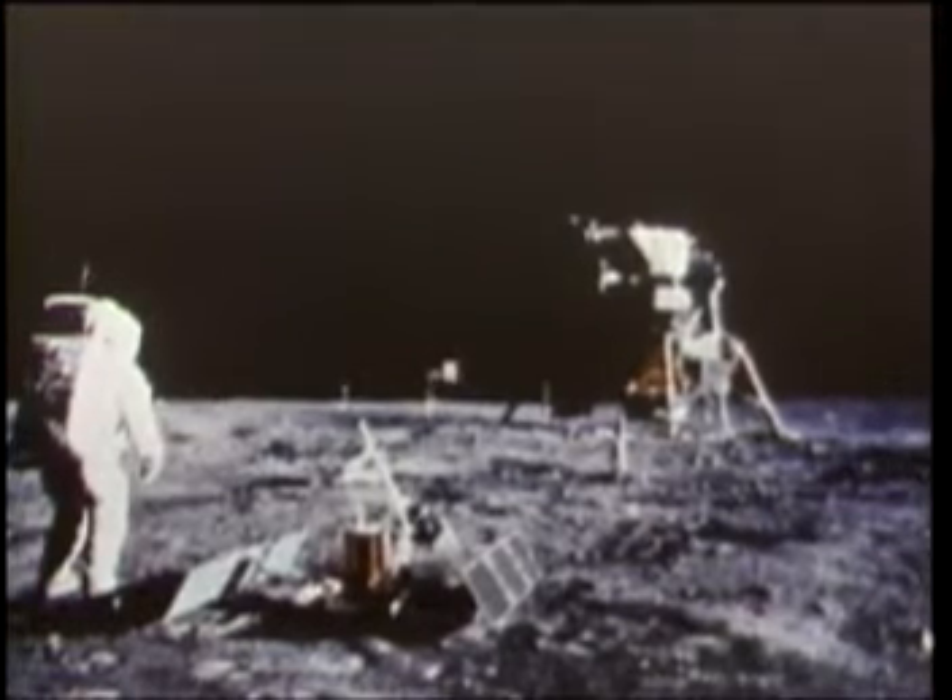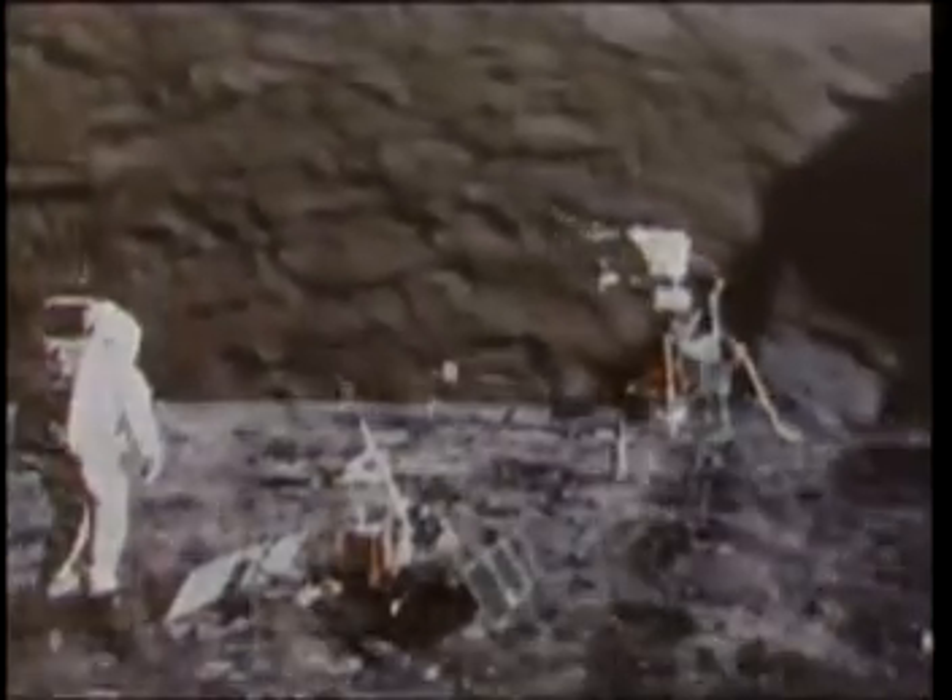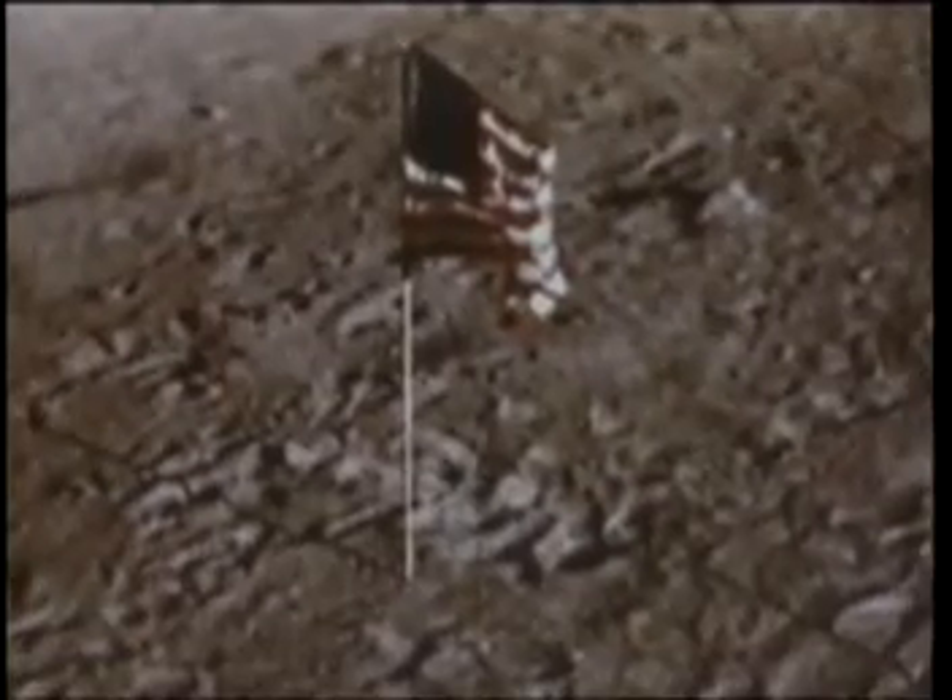Tranquility Base, Houston. Guidance recommendation is pings, and you're cleared for takeoff. Roger, understand. We're number one on the runway. Seven, six, five, work stage, engine arm absent.